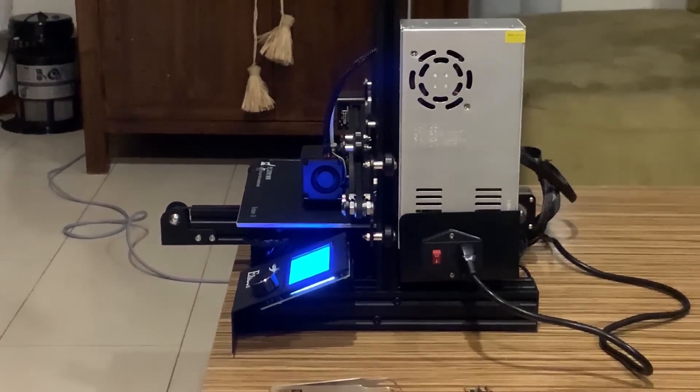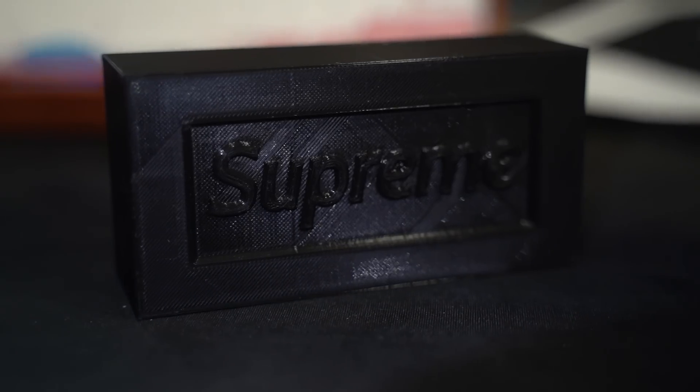A Supreme brick. This is the final product. Same as the toilet bowl, it's basically useless. It's pretty cool, it's just not that cute though.